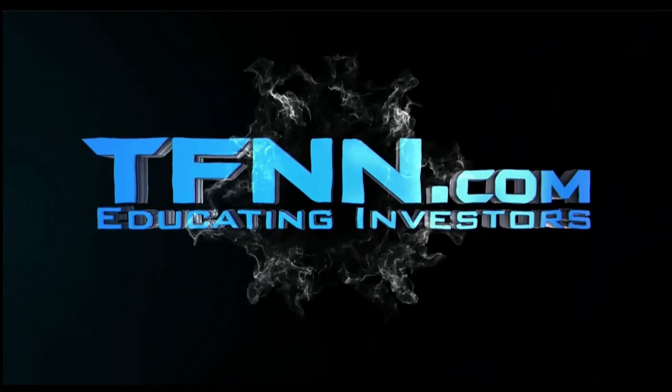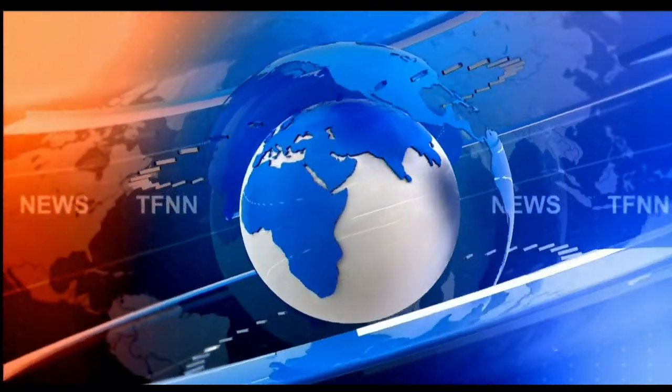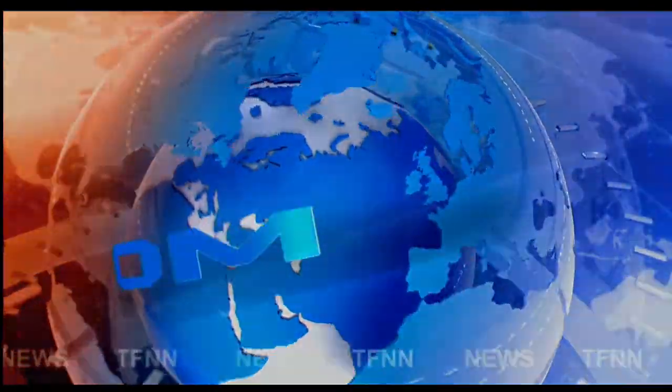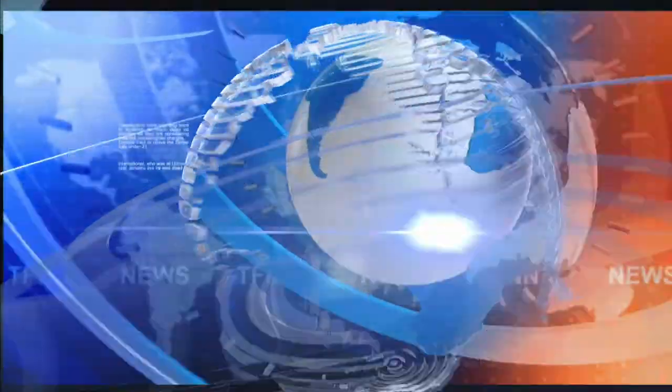TFNN, The Tiger Financial News Network. TFNN Headline News Update. Hello everyone, Basil Chapman here.